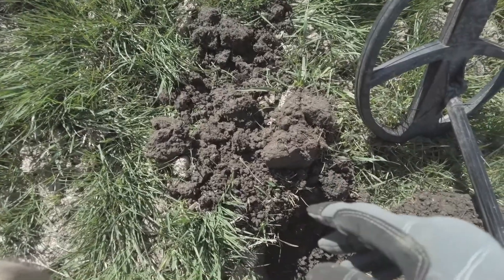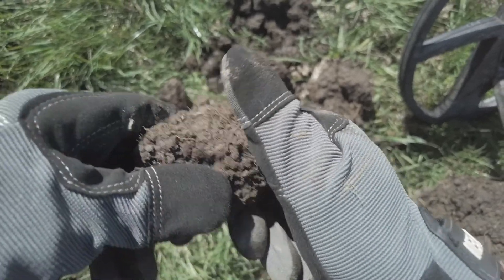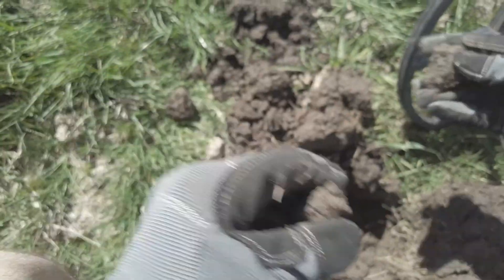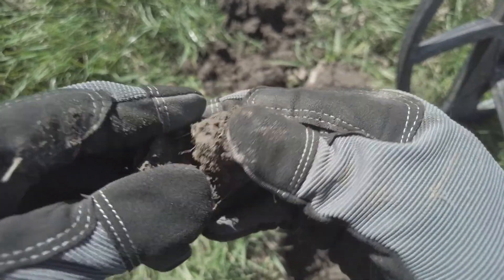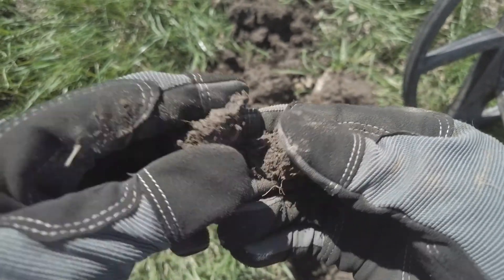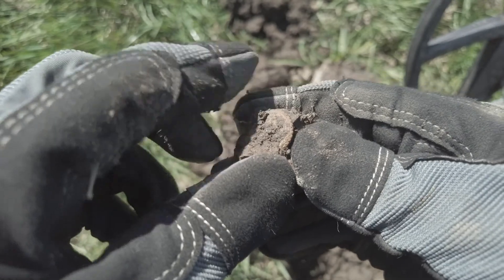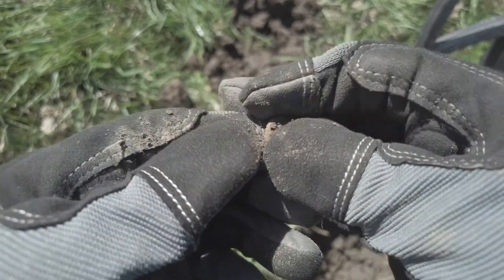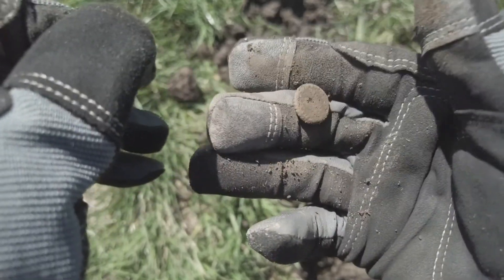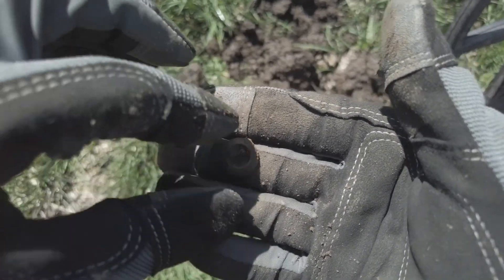I thought I'd do a clump reveal with you. It's giving me a 97, fairly consistent signal, and it's in here. Still in here — it's exciting, probably a bit of crap. I can see an edge of something — I think it's a button. I'm not sure if that's a button or a bit of machinery. Whatever it is, it's not that good.